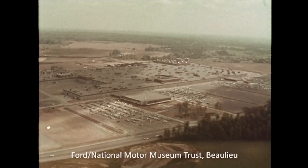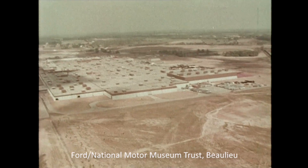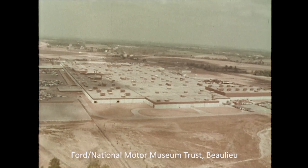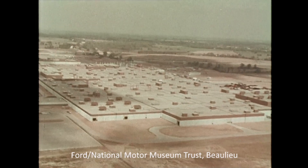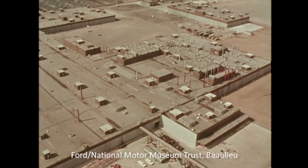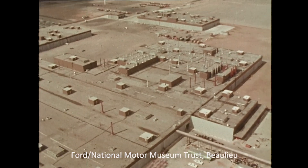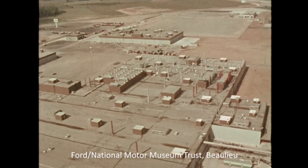The entire complex covers 430 acres of land — almost a mile square — larger than many small towns. All assembly operations on all units take place in this single main plant building, covering nearly 60 acres, making it the largest truck assembly plant in the world under one roof.